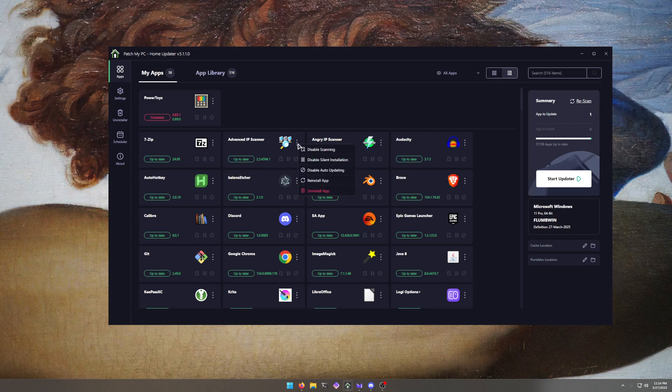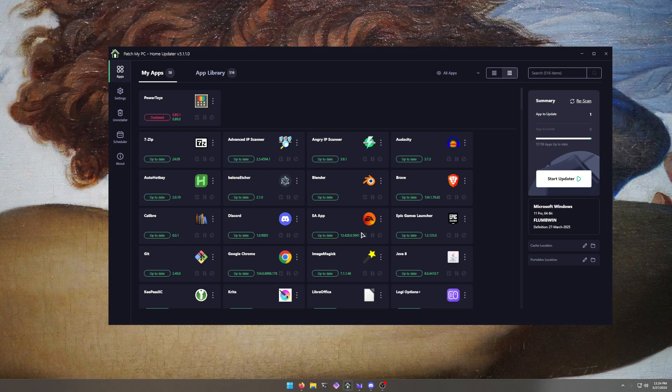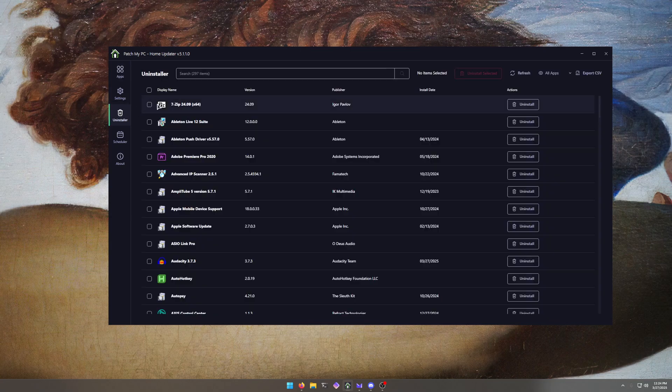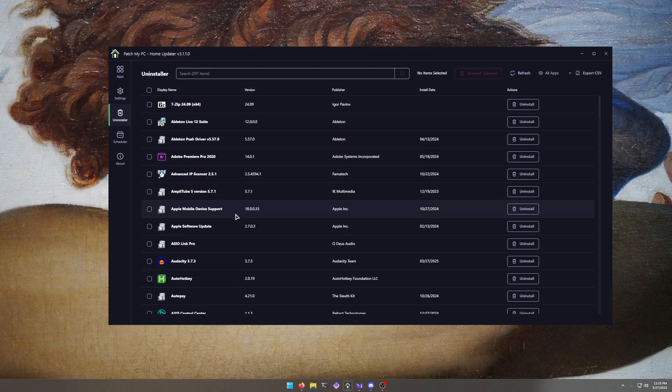And then let's say I want to get rid of it — Angry IP Scanner, uninstall app, run through the wizard, done. Now I know you can do that with Windows, but if you're like me, I rebuke a lot of the Windows updates as of recently; I don't really care for them — I think they're kind of destructive to their current whole environment, but that'd be a whole separate video. Another thing that comes with this: let's say you want to get rid of a ton of software at the same time. You can use the uninstaller, which allows you to uninstall many pieces of software all at the same time.